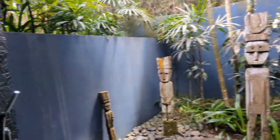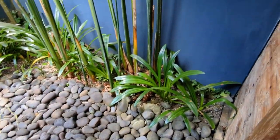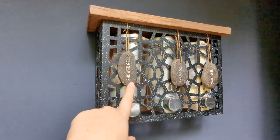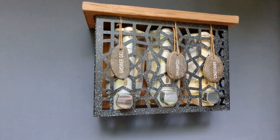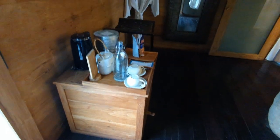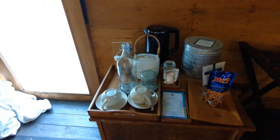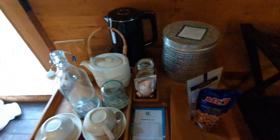And then outside — this is the outdoor shower, how cute is this! They provide you with everything. Then back inside, we also have a tea and coffee station, and you've got some snacks here as well.